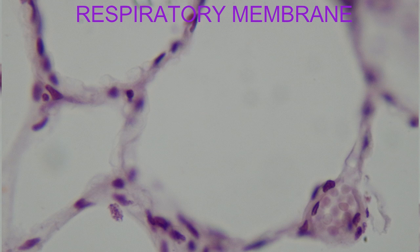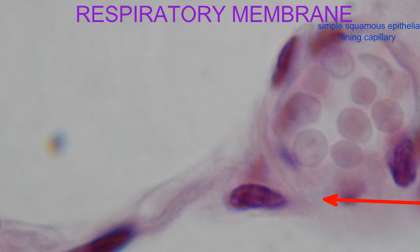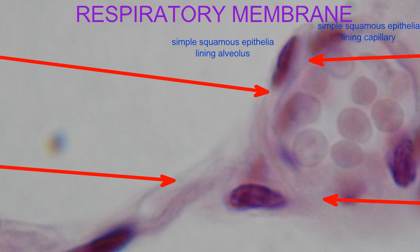As arterioles branch into capillaries, the only layer of the blood vessel which remains is this tunica interna of simple squamous epithelial cells. And where capillaries meet air sacs, there is no mixing of blood and air.